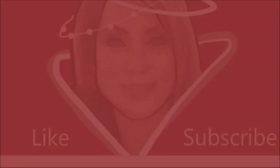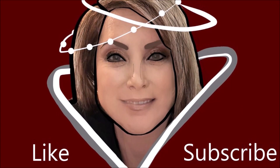My name is Amy Ecker and welcome back to my channel. Today we are testing out the BlendSmart versus the Beauty Blender.